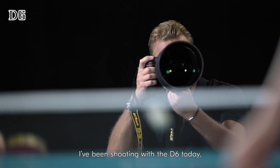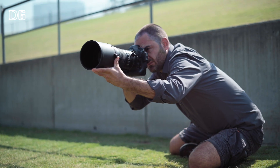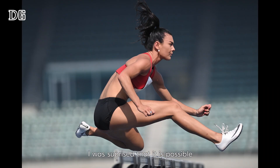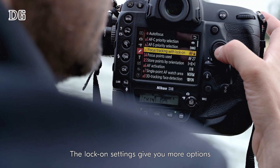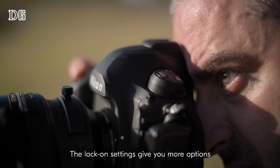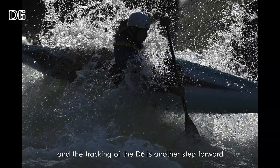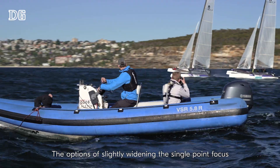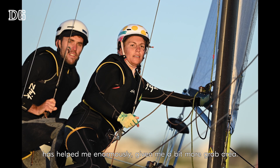I've been shooting with the D6 today, instantly noticing an improvement in the autofocus system. I was surprised that it is possible to push the autofocus system further. The lock-on settings give you more options, and the tracking of the D6 is another step forward compared to the D5. The option of slightly widening the single point focus has helped me enormously — it's given me a bit more grab area.